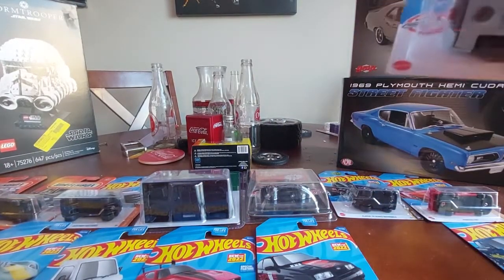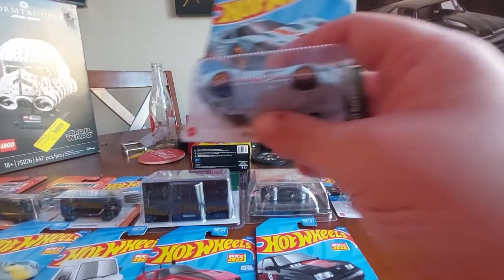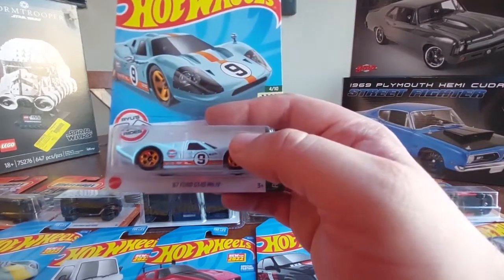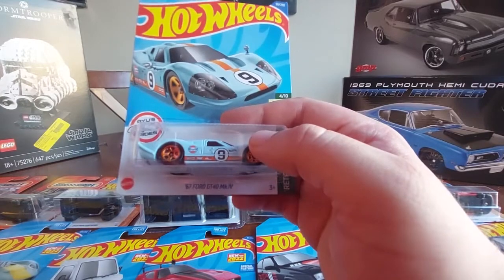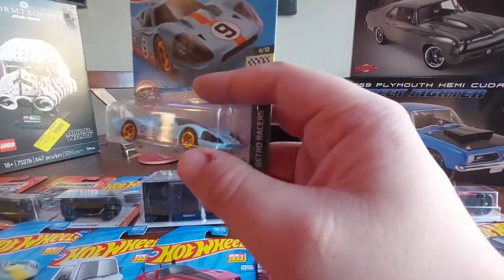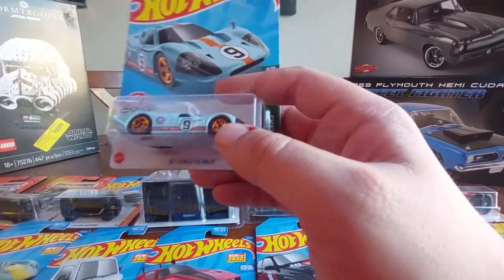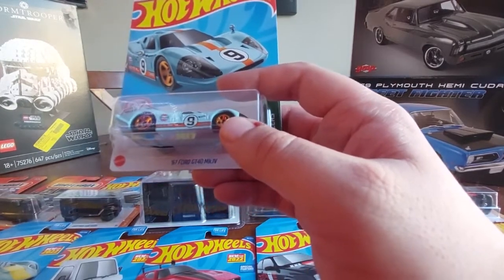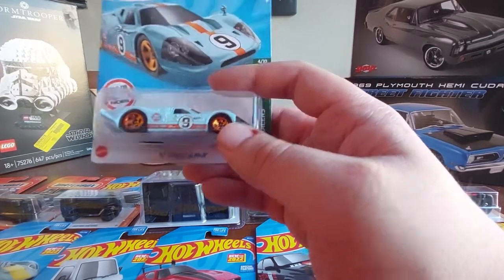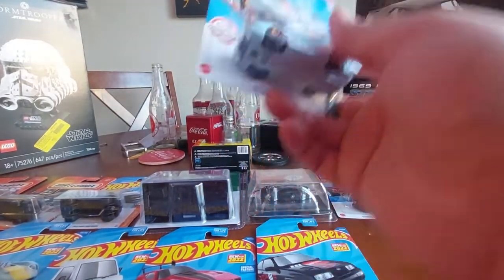Now we're onto the Fords - got the Gulf GT, one of Ryu's castings. Now that Ryu Asada has passed away, it's still pretty sad - he was pretty much responsible for a lot of kids' childhoods. Pretty cool piece though.